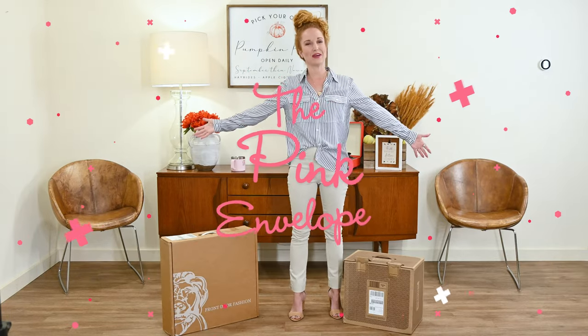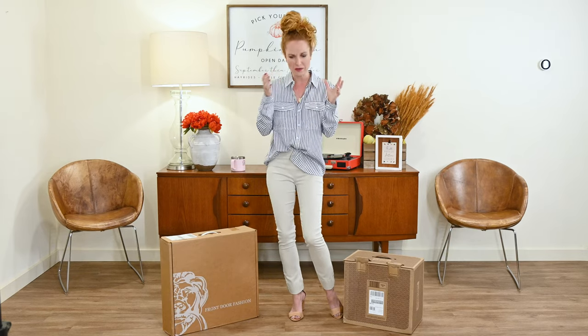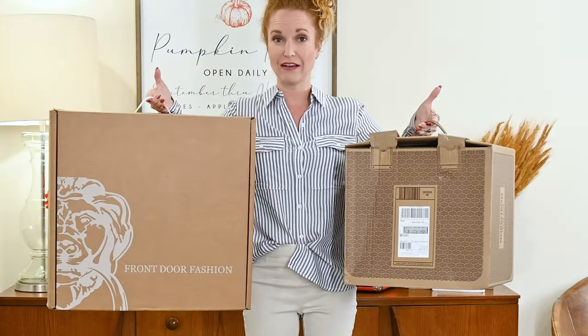Hey guys, welcome back to the Pink Envelope! I feel like every time around this time of year I get the itch to go shopping. If you go back through the history of my channel, I have fall fashion launching at this time every year — yay for being consistent! Today we're doing something a little different: we have two fall fashion boxes.